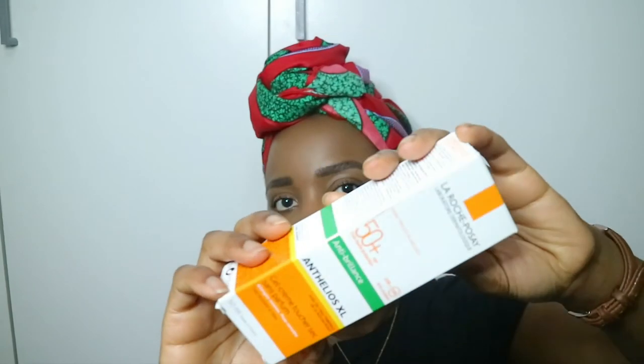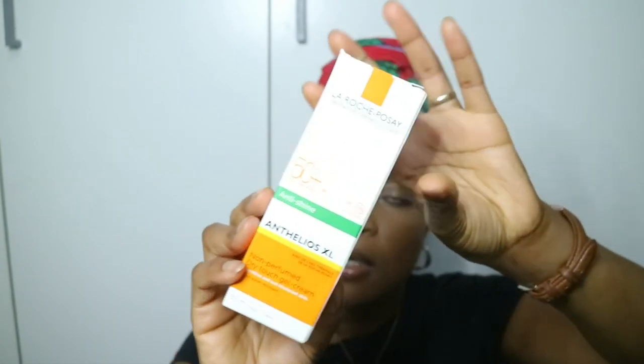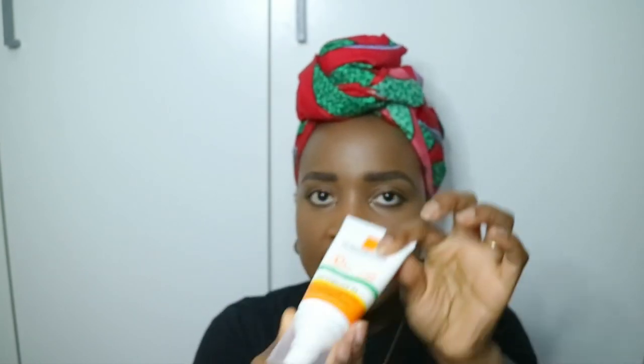Moving to another French pharmacy brand — La Roche-Posay. This is the Anthelios Excel SPF 50+ Sun Cream. It's non-perfumed, dry-touch gel-cream, for sensitive and sun-intolerant skin, very water-resistant, 50 ml, and promises no white marks with very high protection. I got this based on Dr. Dray's recommendation — she mentioned it as a great option for darker skin types. Because it also promises a matte finish, I thought it would be a good option. It has a pump and tube applicator.